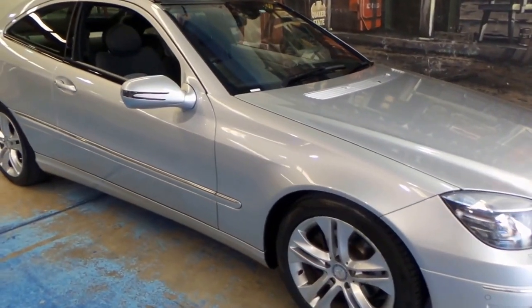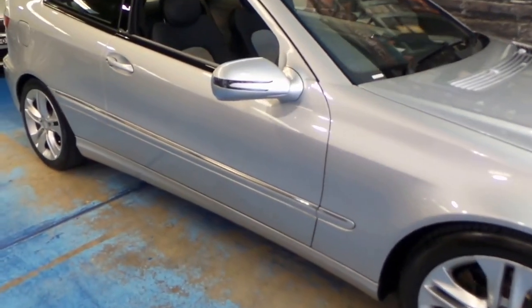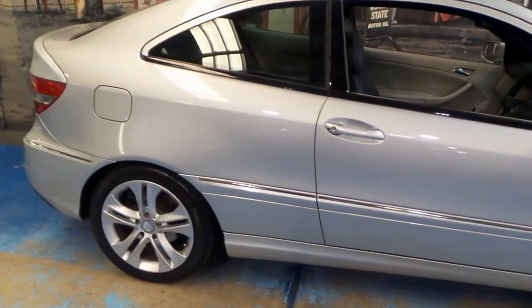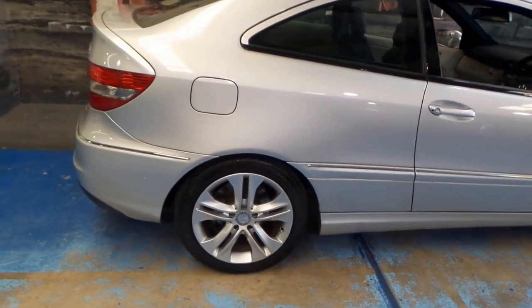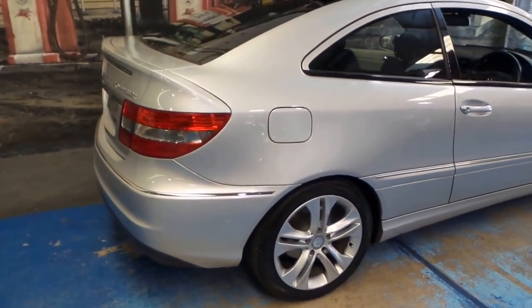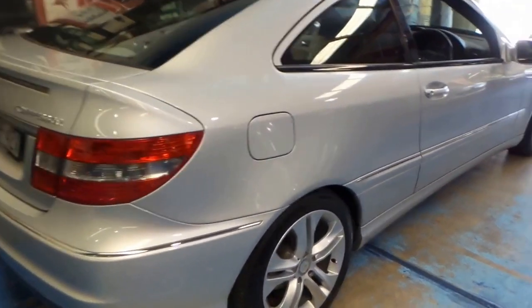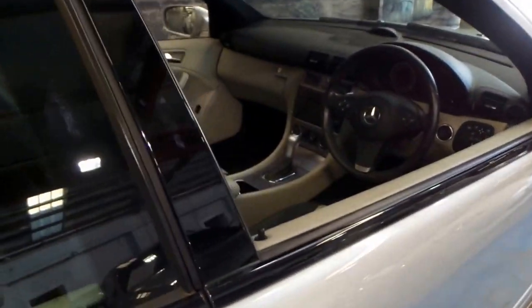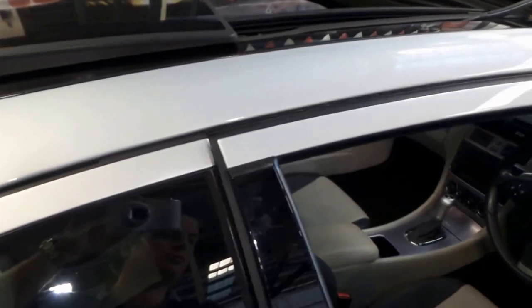Thanks for watching our video. Here we have another Mercedes-Benz CLC 200. It's silver in colour with the lovely two-tone leather interior and it's done 66,000 kilometres. It's in Evolution trim, so it's got the nice big panoramic sunroof.